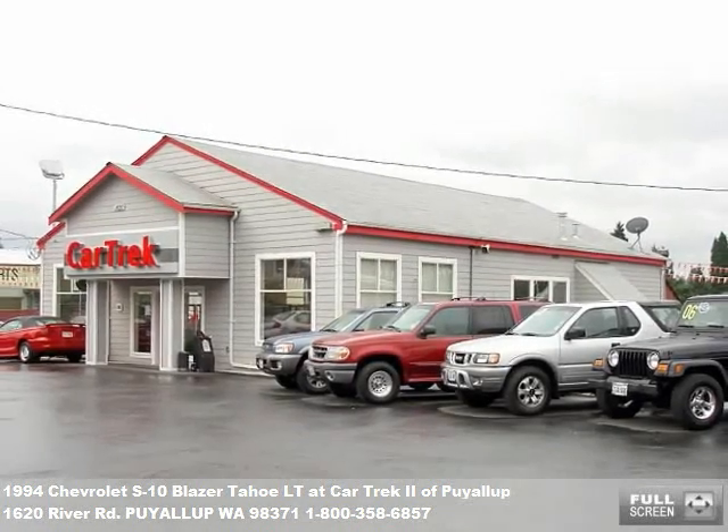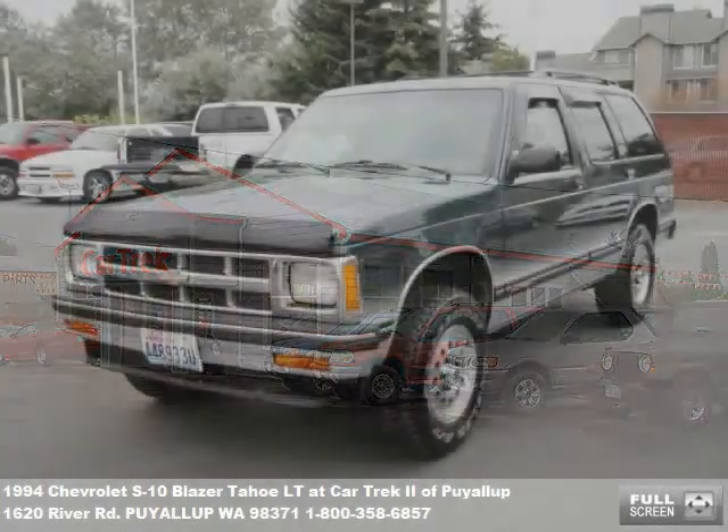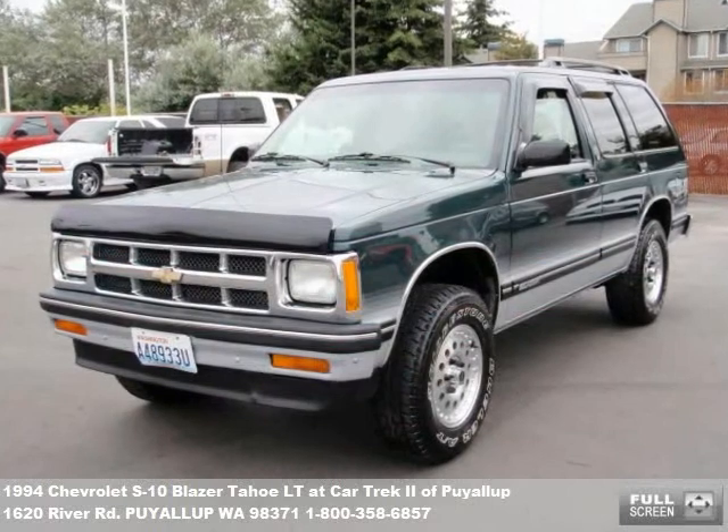Welcome to our video presentation of another outstanding vehicle for sale at CarTrek Auto Center. You can't miss our big store on River Road in Puyallup.